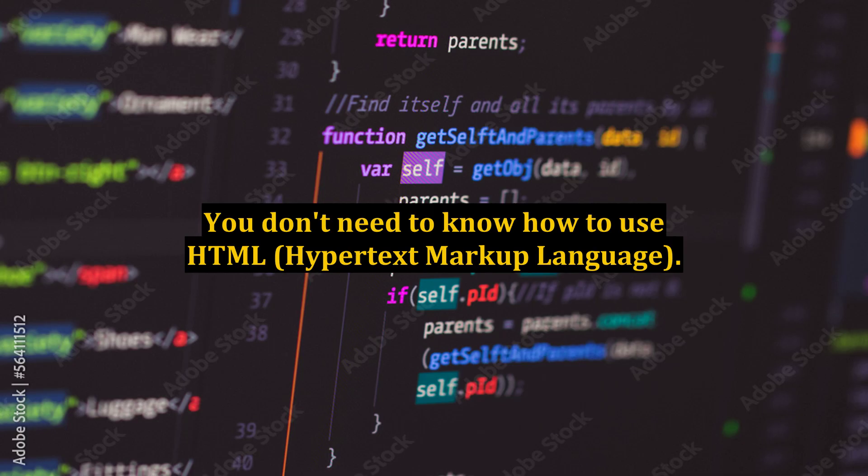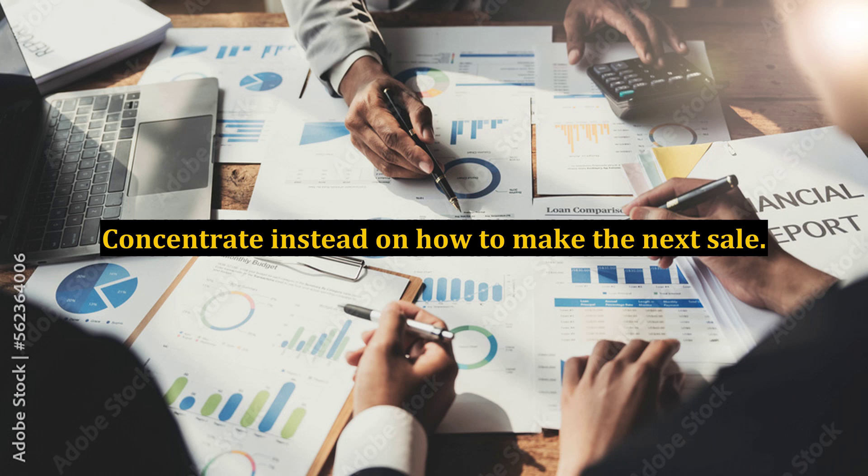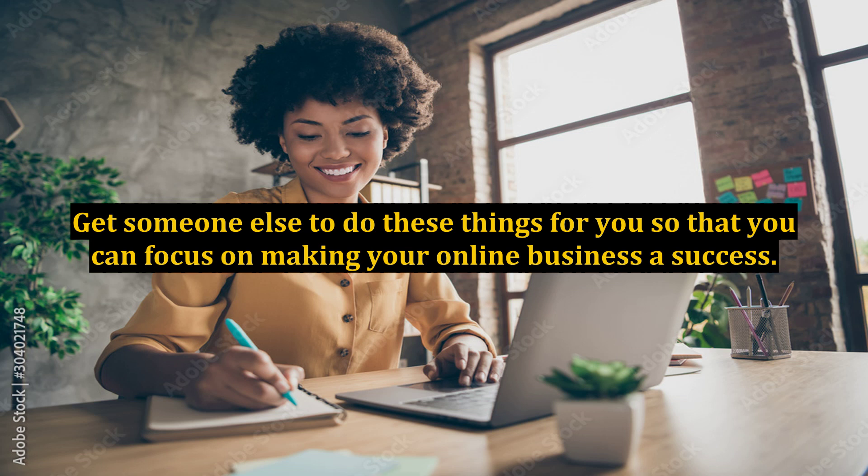Number 5: You don't need to know how to use HTML, hypertext markup language. WordPress, for example, will enable you to create websites without writing a single line of code. If you have been trying to figure out how to do these things, then stop. Concentrate instead on how to make the next sale. Get someone else to do these things for you so that you can focus on making your online business a success.